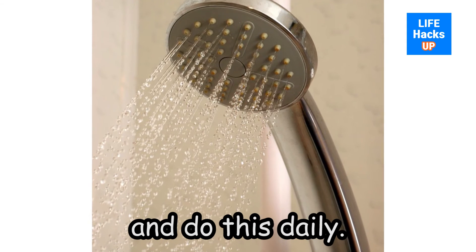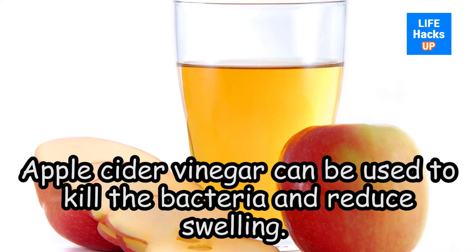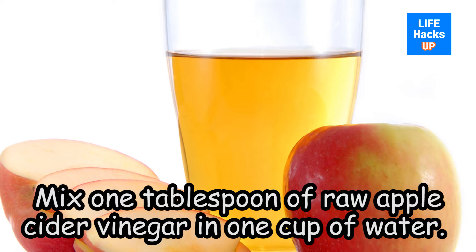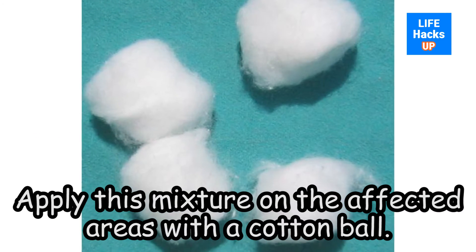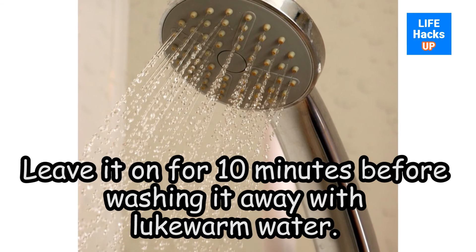Do this daily. Apple cider vinegar can be used to kill the bacteria and reduce swelling. Mix 1 tablespoon of raw apple cider vinegar in 1 cup of water. Apply this mixture on the affected areas with a cotton ball, and leave it on for 10 minutes before washing it away with lukewarm water.